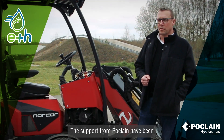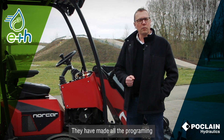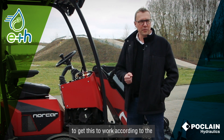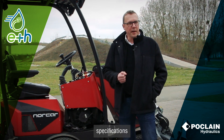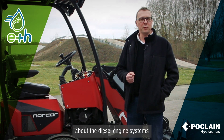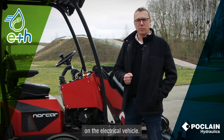The support from Poclain has been extremely good. They made all the programming, all the testing, and set all the parameters to get this to work according to the specifications given from us about the diesel engine systems, to achieve similar performance on the electrical vehicle.